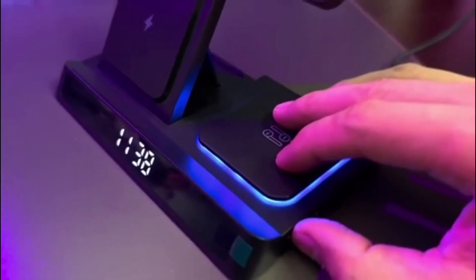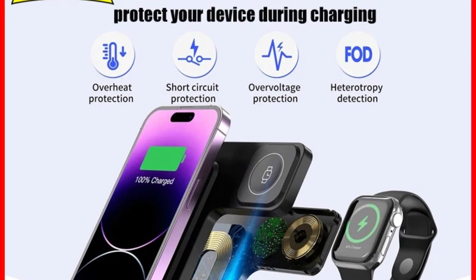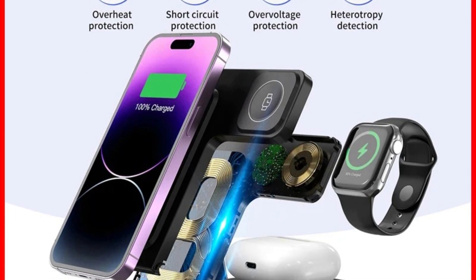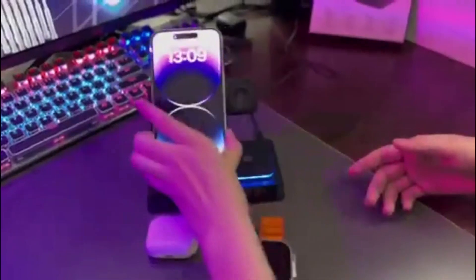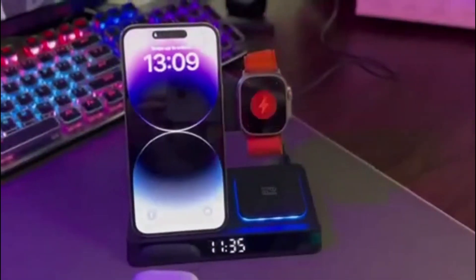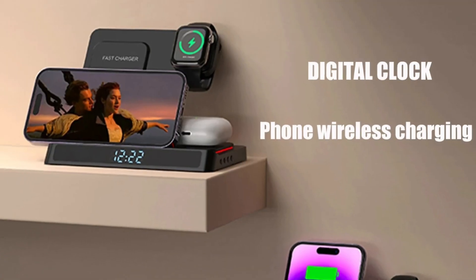This fast-charging dock station is a must-have for anyone looking to streamline their charging routine. The 4-in-1 Wireless Charger Stand is designed to charge four devices simultaneously, making it perfect for those who own multiple gadgets. Whether you have an iPhone, Samsung smartphone, Apple Watch, or AirPods Pro, this charging stand provides a centralized solution. No more cluttered cables or multiple chargers — just a neat, organized charging experience.